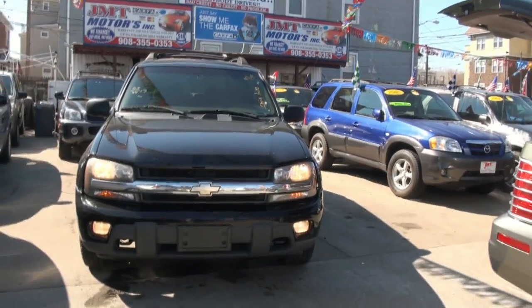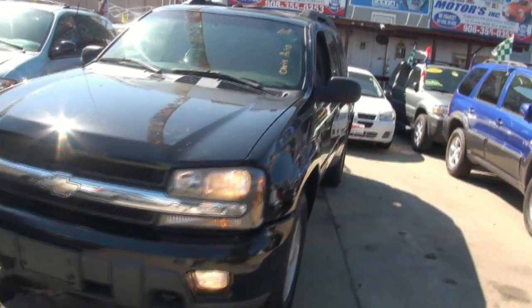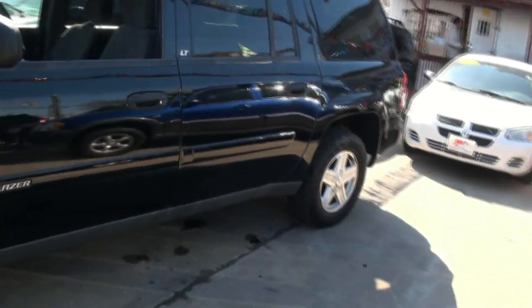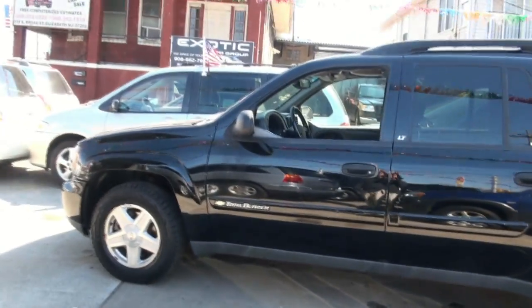2003 Chevrolet Trailblazer, LT edition, extended. Fog lamps as you can see — very nice honeycomb grille. Tires are 245/65/17s with Coopers on there, nice looking treads too. If you are looking for SUVs, GMT definitely has you covered — we have quite a bit in stock and we're always looking to make deals.